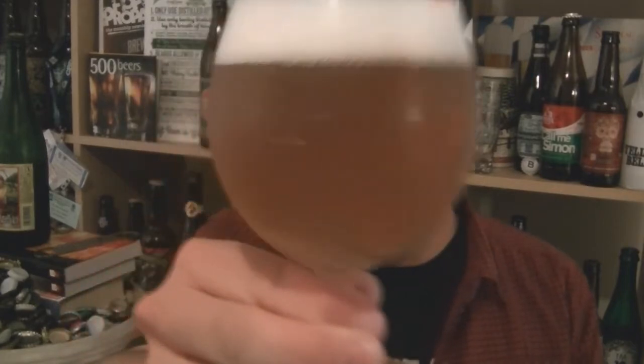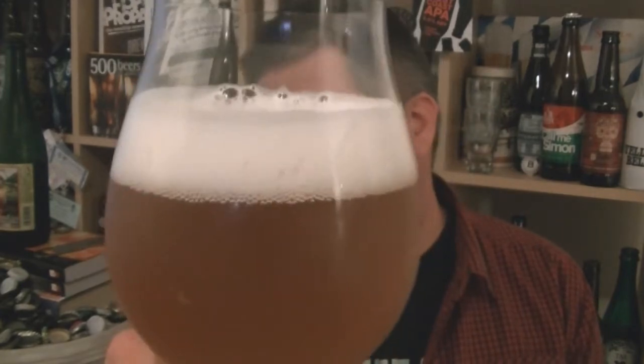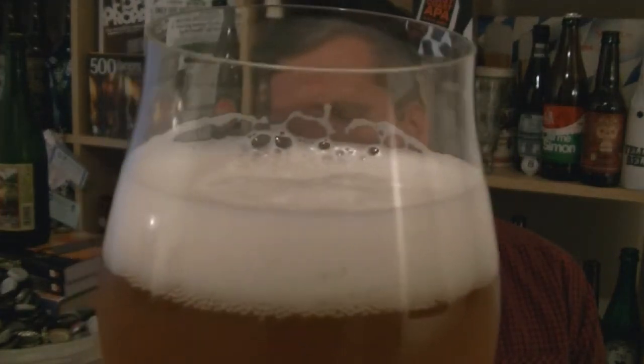Beer in the glass: hazy pale golden beer with a perfect kind of white head to it. I think they're using Pilsner malt and something else, and you can see that beautiful, perfect kind of ivory-coloured head. Looks like a great looking beer.